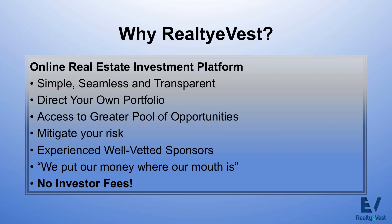Why Realty eVest? I'll spend a moment talking briefly about our website and the technology involved. We're an online real estate investing platform. Our back-end proprietary technology allows for simple, seamless, and transparent investing into real estate opportunities. Our site allows you to build your own portfolio with access to a much greater pool of opportunities — residential properties, affordable housing, assisted care properties, senior care, multifamily, and more. Whatever your risk aversion is, it can be addressed on our site — debt vehicles, preferred equity, profits participation, and more.